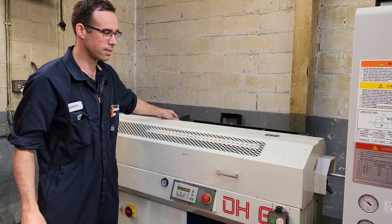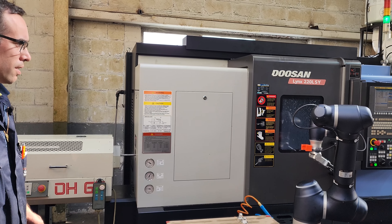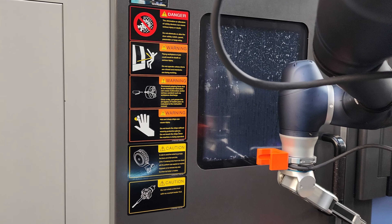Walking into the machine shop, you are likely to find staff working on a wide variety of products, including stainless steel pressed metal components and small, intricately machined precision parts.